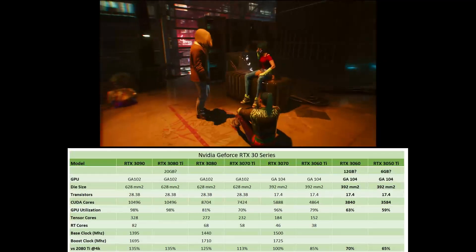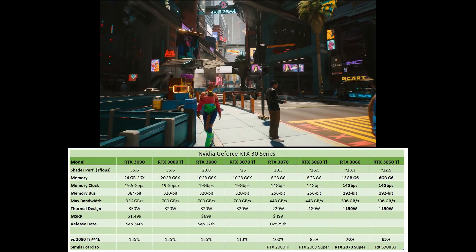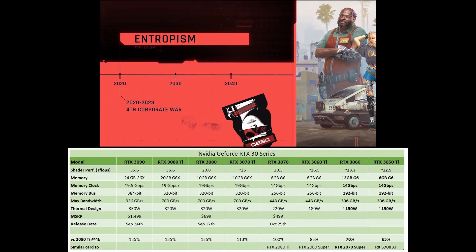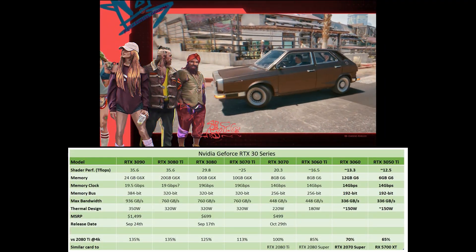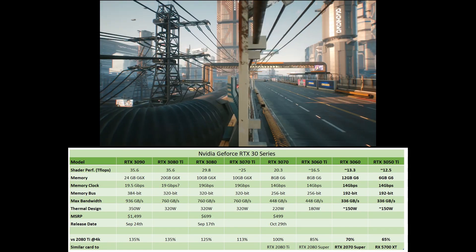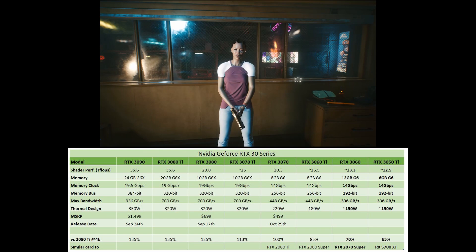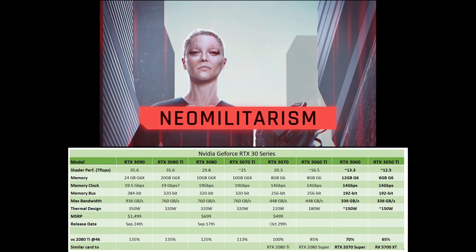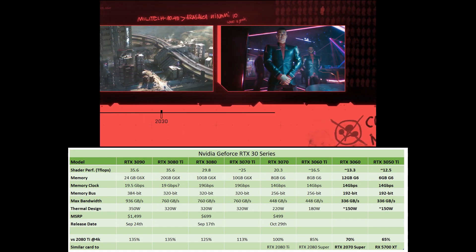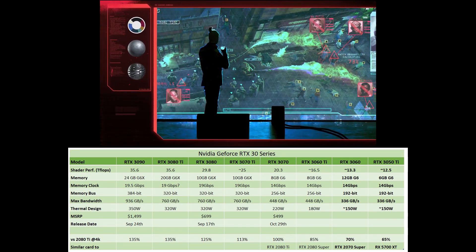The key difference between the two cards is that the 3050 Ti has 6GB of video RAM. Both will be using G6 VRAM with a memory clock of 14Gbps, and the memory bus will be 192-bit, meaning the max bandwidth will be 336 Gbps. That's going to be a little less than the RTX 3070. So if you think of the RTX 3070 as a 1440p card, this card is probably aimed at people wanting to play at 1080p. My rough TDP estimate is about 150 watts. The RTX 3060 should be about 70% of a 2080 Ti at 4K — around an RTX 2070 Super — while the RTX 3050 Ti will be about 65% of a 2080 Ti, putting it around the RX 5700 XT.